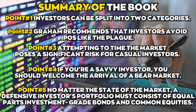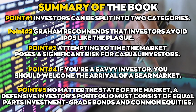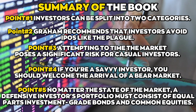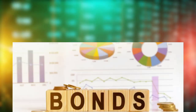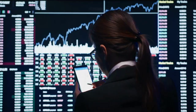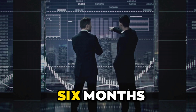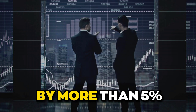Point number five: no matter the state of the market, a defensive investor's portfolio must consist of equal parts investment-grade bonds and common equities. They won't be tempted to overinvest in stocks during a bull market or rush into bonds during a downturn. Once a defensive investor has set up a portfolio, they will look at it every six months and rebalance it if market changes alter this ratio by more than 5%.